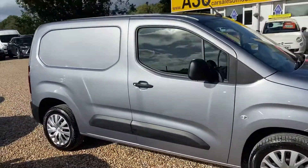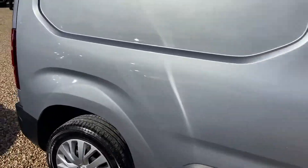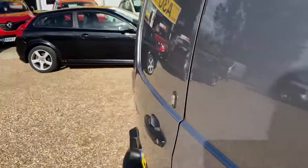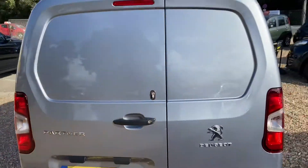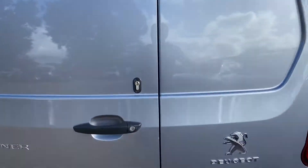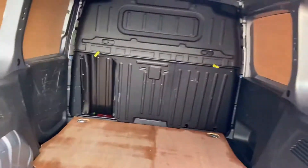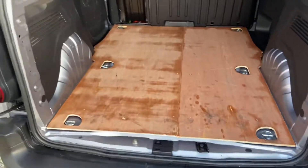It's down on the offside of the vehicle here. Take you around the back. Barn doors. Got rear parking sensors as well. There's a deadlock as well. It's a little bit of a windy day today. Nicely boarded out the back.